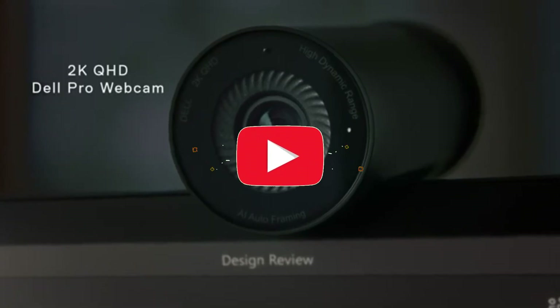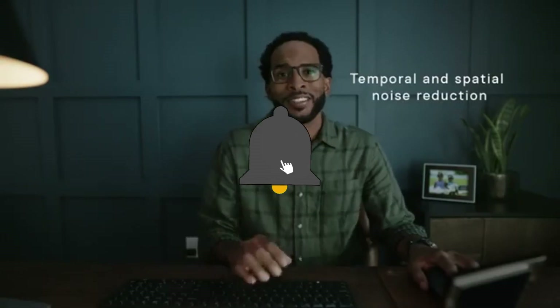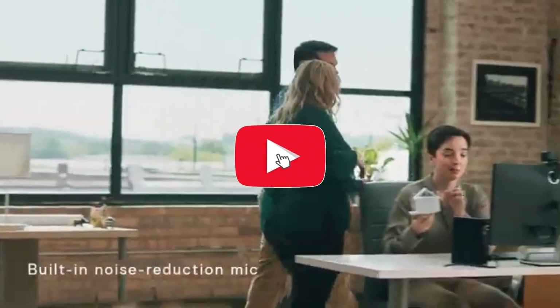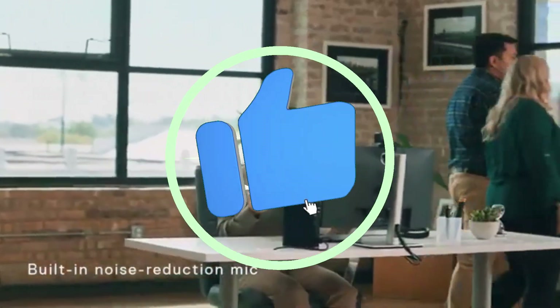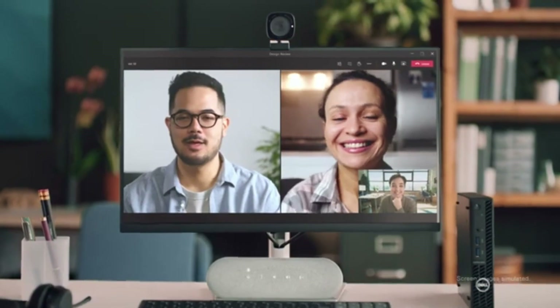With the Ultrasharp WB-7022's 4K UHD resolution, you can immerse your audience in spectacular clarity. Every facet of your stream comes to life with exceptional visual accuracy, from fine details to vibrant colors. The enhanced low-light performance of the webcam ensures that you stay visible and clear even in low-light circumstances.